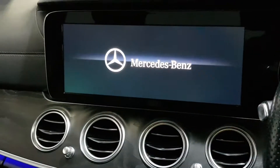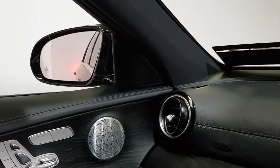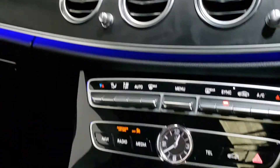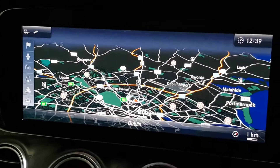Full glass panoramic roof. Beautiful. Widescreen, cruise control. In the mirrors it's got the blind spot monitoring.